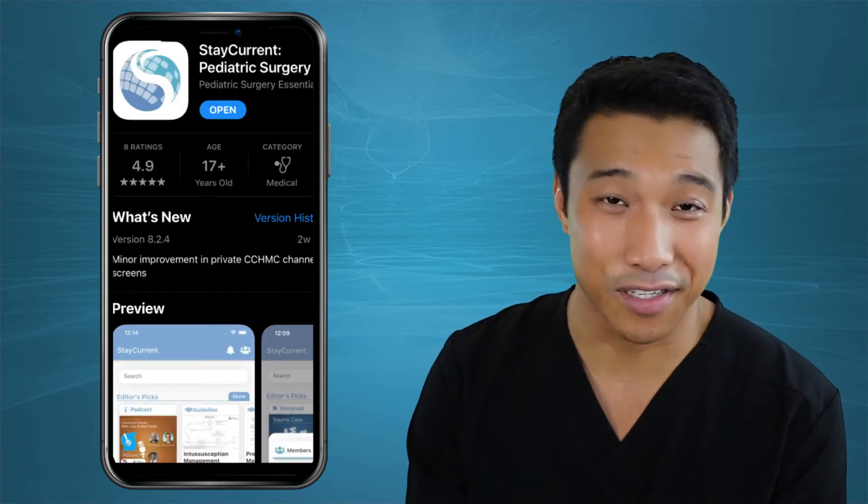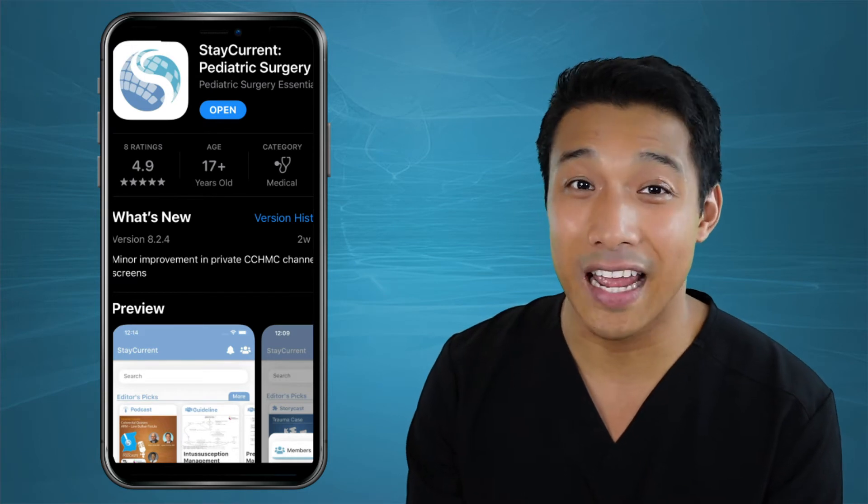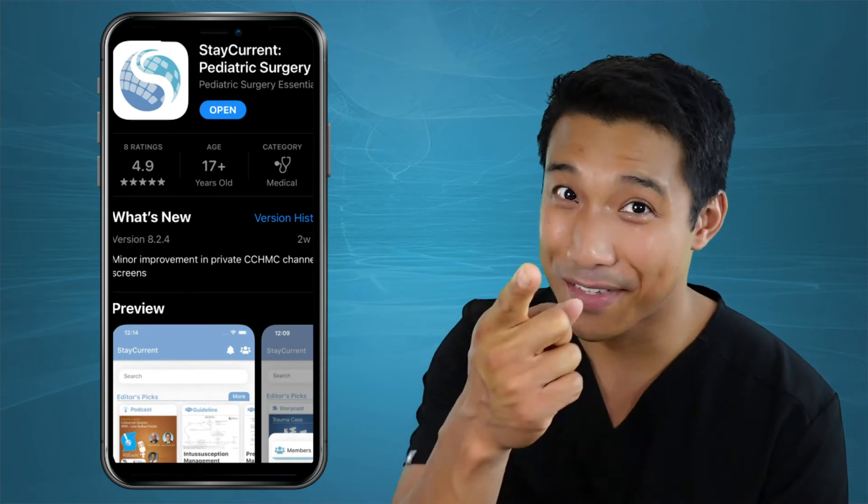It's in the Apple App Store, it's in the Google Play Store. Download it today, but until then, enjoy the episode.